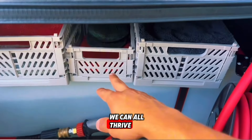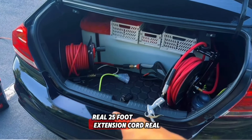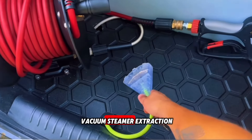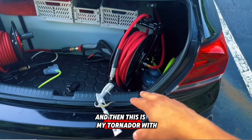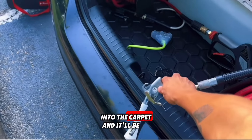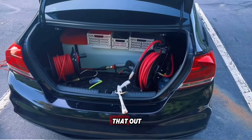This way we can all thrive and get that money. This is my washer rail and 25-foot extension cord reel right here — this will be used for my vacuum, steamer, extraction, anything you need to hook up power to. And then this is my tornador with the air compressor reel, 50-foot as well. The tornador will shoot a little tornado into the carpet, making it a lot easier to lift anything up and vacuum that out.